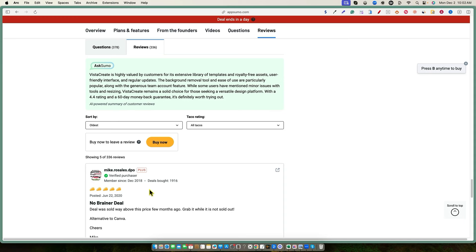That says a lot because there have been a lot of design tools on AppSumo — looking through the media tools section, nothing is jumping out that would be able to do more than what Vista Create can do. With 336 reviews and 4.4 stars, and having been around since 2015, I would say this is the best LTD and the closest Canva replacement you're going to find on AppSumo.